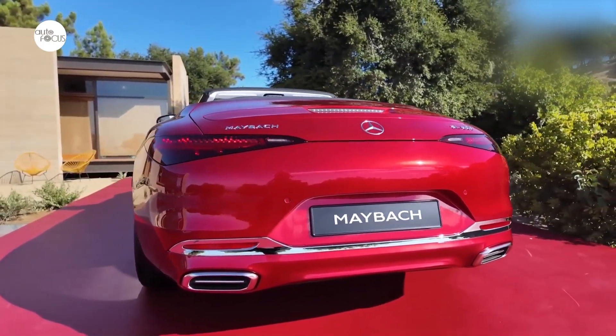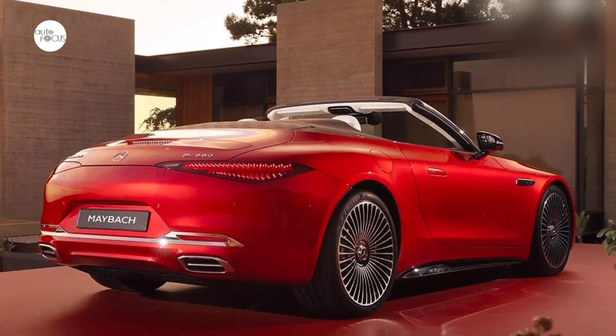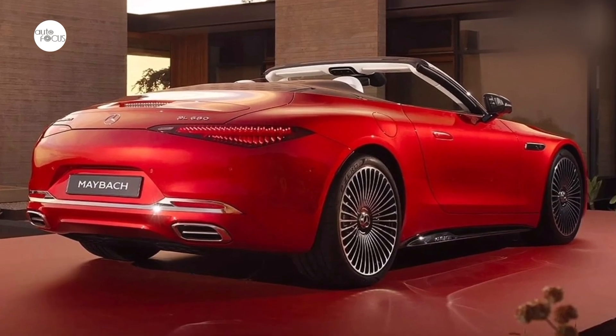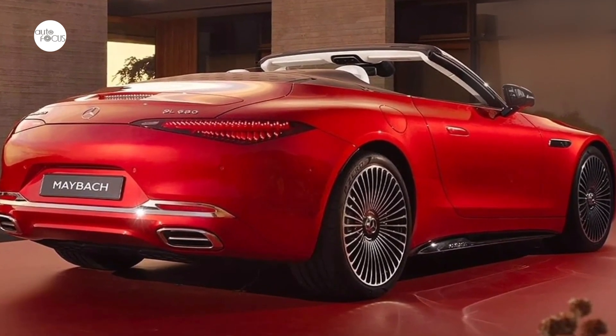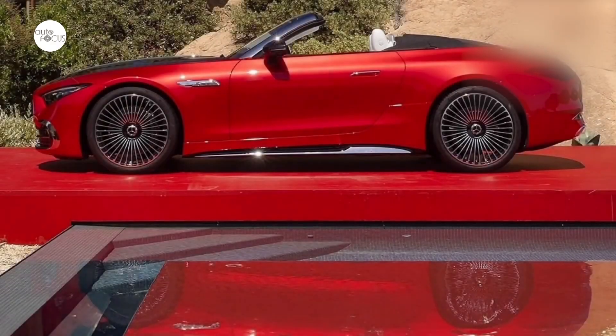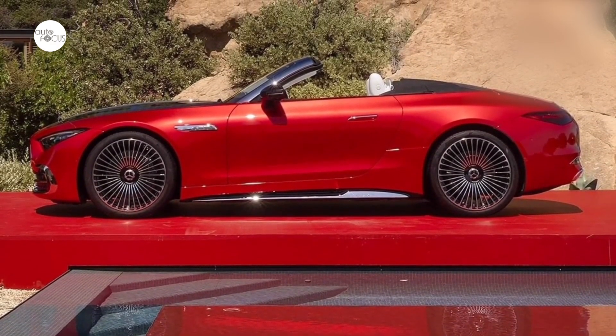Inside, sustainably tanned, crystal-white Nappa leather creates an exceptionally exquisite ambiance. It features on the door panels, the center console, and on the brand's signature comfort seats. The seat upholstery has a new floral design. The space behind the seats is also finished in white leather. The galvanized seat backrests and silver chrome trim provide a striking contrast.